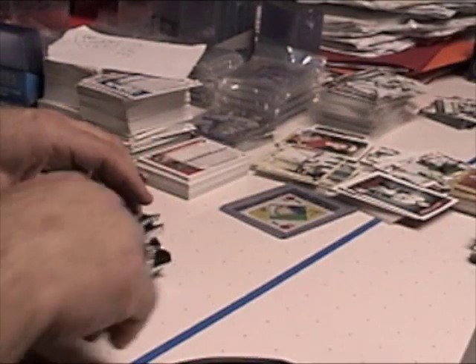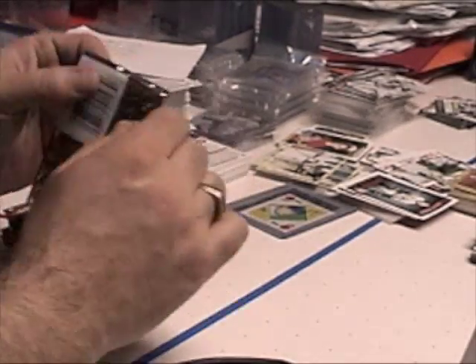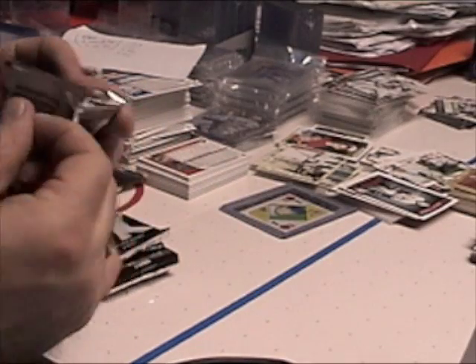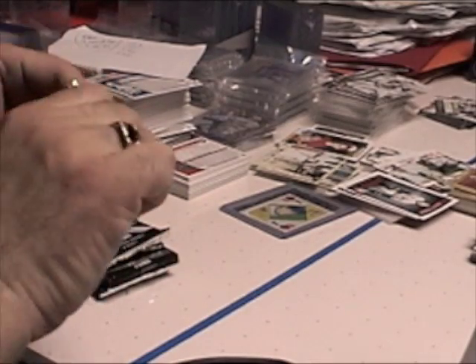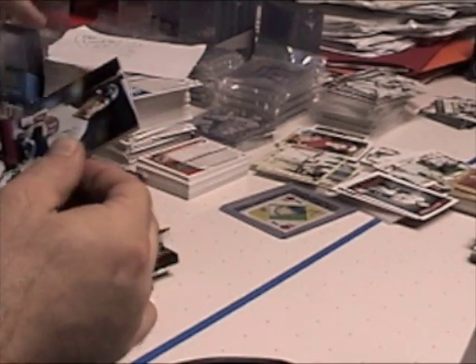And a Ted Williams — pretty neat, the first edition, what is it — first day issue. Ted Williams. Two for two here. Now these really have to be bad; I don't know if we'll top that with these retail packs.